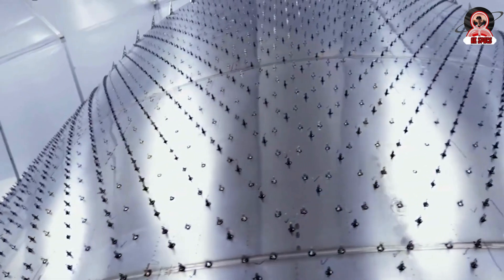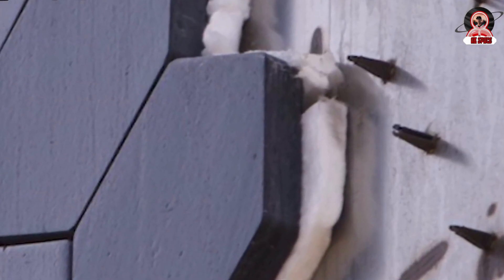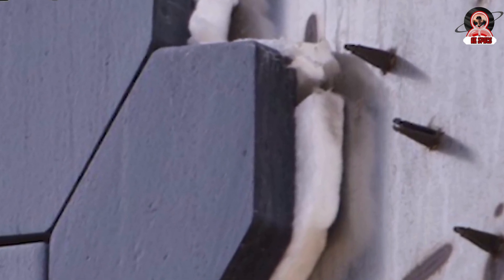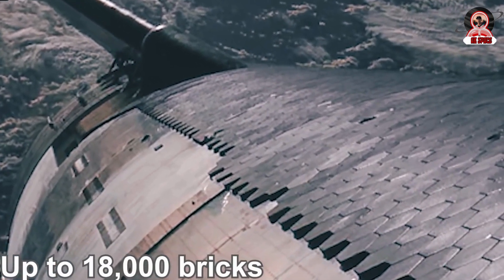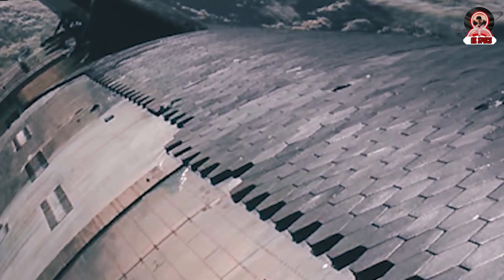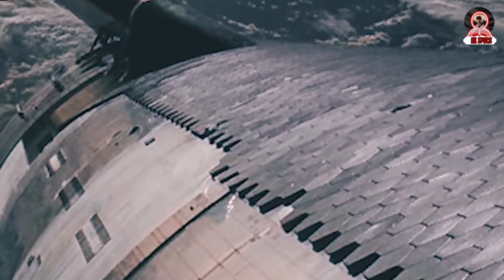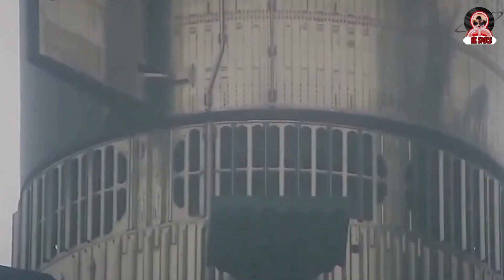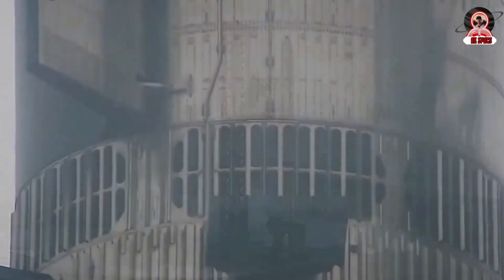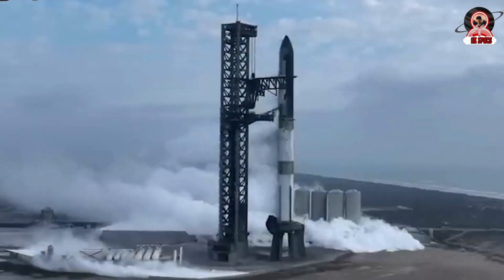Instead, the problems with the heat shields may stem from the following reasons. Firstly, the tiles were not attached properly, possibly because the bolts were not tightened to hold the tiles. This is understandable because with a quantity of up to 18,000 bricks, checking each one can be quite the daunting task. Another possibility may be related to the effects of pre-flight preparations like stacking, de-stacking, fuel loading, and venting. These stages often cause large vibrations and sudden temperature changes, resulting in the attachment ability of tiles and pins being affected.